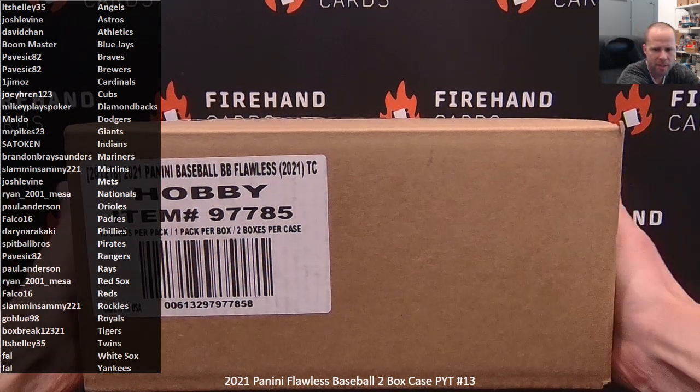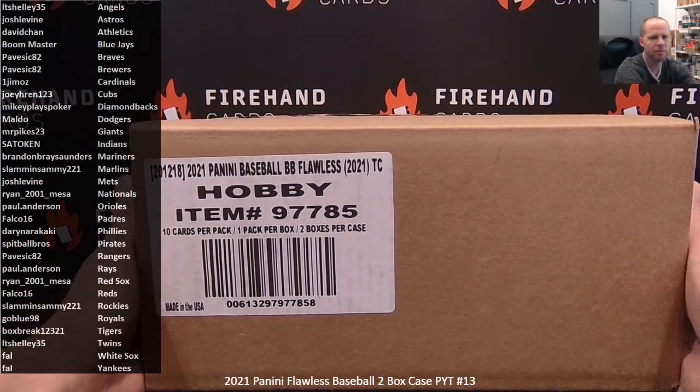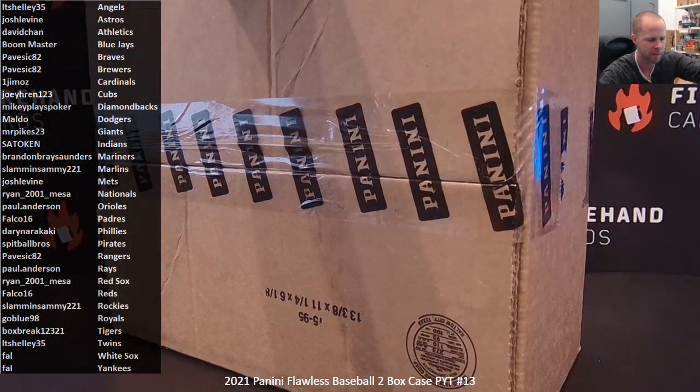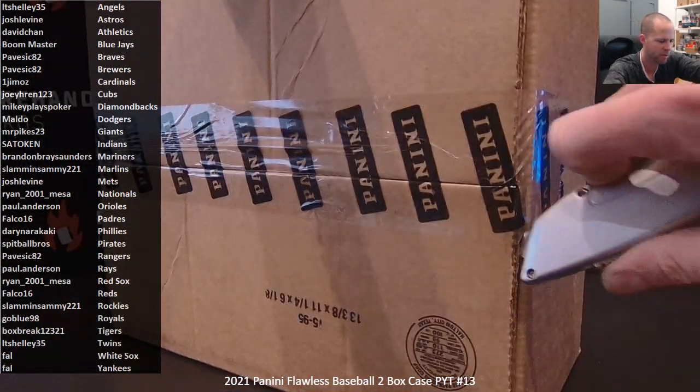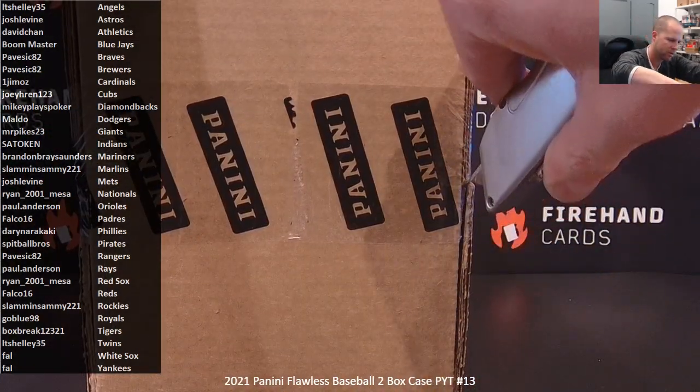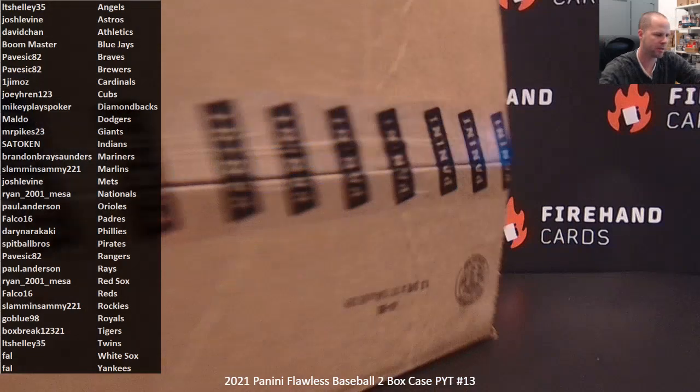Good luck! 2021 Flawless Baseball 2-box case PYT number 13. This break qualifies for our Bat Barrel and Bat Mount Bounty. That bounty is now at $2,150. If you have a Bat Barrel or a Bat Mount on this break, you win $2,150 in Firehands Sword Credit.